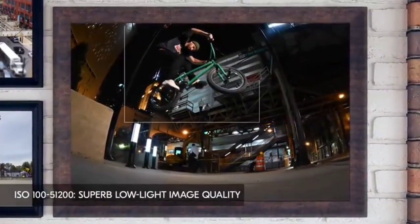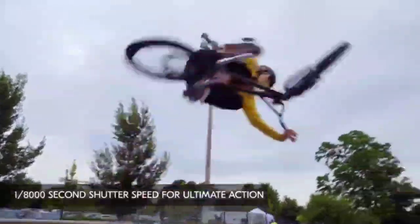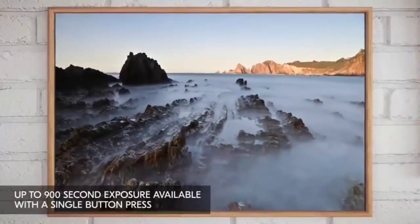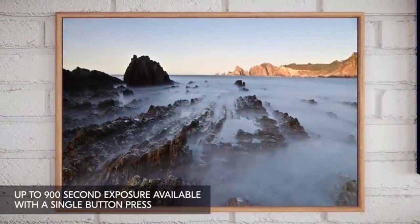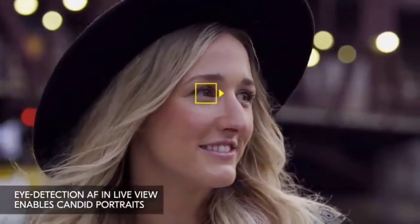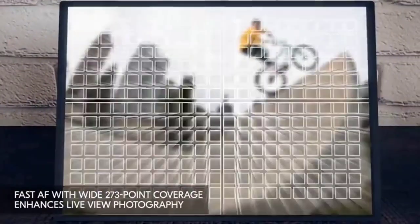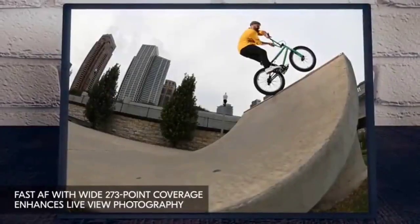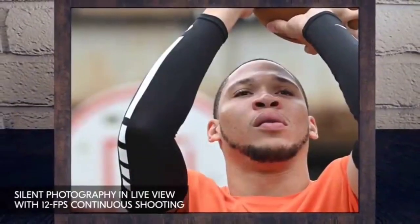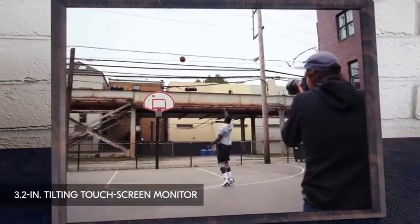A 28mm equivalent f/2.8 lens projects clear and colorful images onto the 16MP APS-C sensor. It's cheaper than the Ricoh GR, but the X70 is also one generation older. Both are designed and best used for street photography. Many of Fujifilm's cameras feature retro designs and controls, which can be more expensive to manufacture. Fujifilm also uses high-quality lenses in its cameras, which can add to the cost.